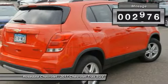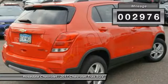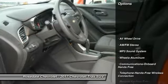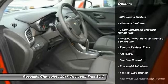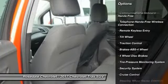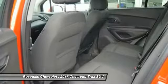This vehicle has less than 3,000 miles. Here are some of this vehicle's great options: anti-lock braking system, traction control, all-wheel drive, and Bluetooth wireless data link for hands-free phone.